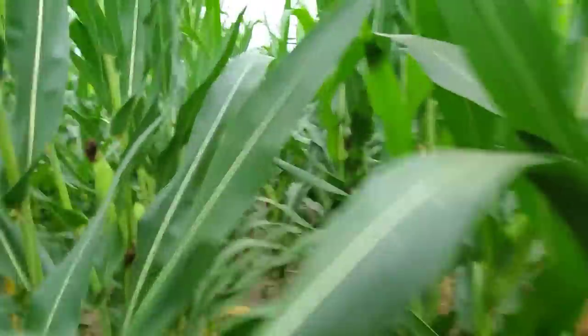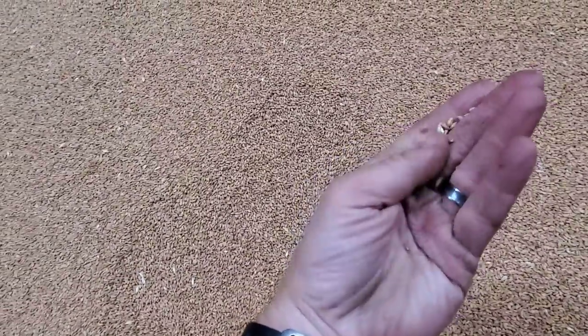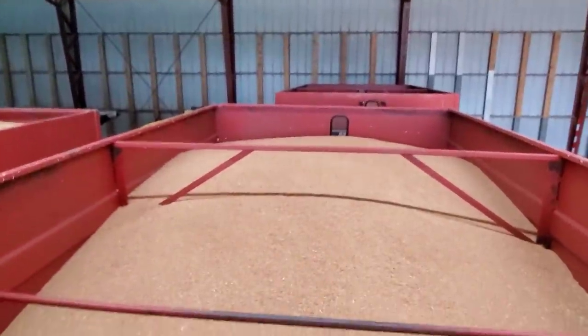One last thing before I go home — Phil did get our wheat cleaned. It's not perfect but it's not bad; we got most of the chaff out and it should go through the planter just fine. We'll have to get some wheat treated here pretty soon — we're going to do that after Labor Day, I think.